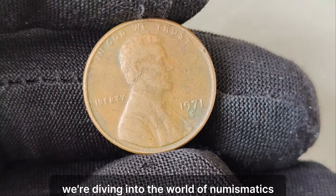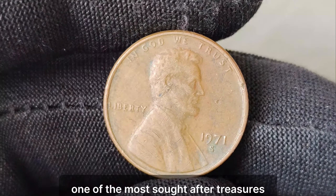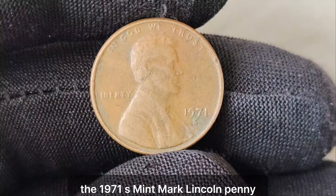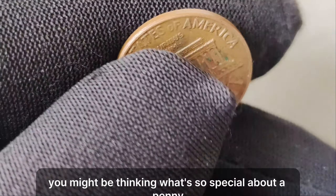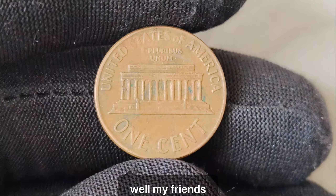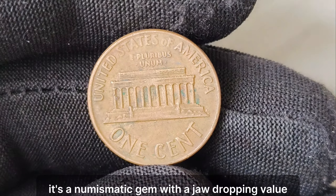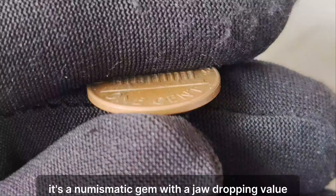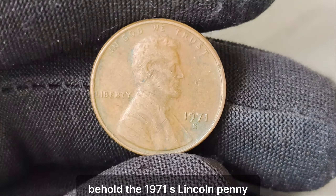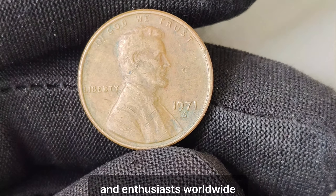We're diving into the world of numismatics, exploring the story behind one of the most sought-after treasures in the realm of coin collecting — the 1971 S Mint Mark Lincoln penny. You might be thinking, what's so special about a penny? Well, let me tell you, this isn't just any penny. It's a numismatic gem with a jaw-dropping value. Behold the 1971 S Lincoln penny, a coin that has captured the attention of collectors and enthusiasts worldwide.